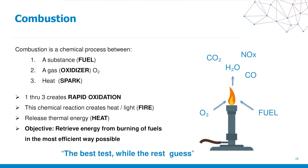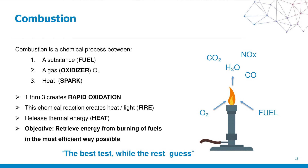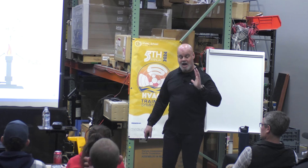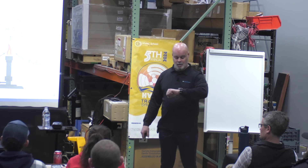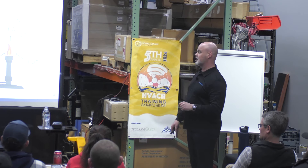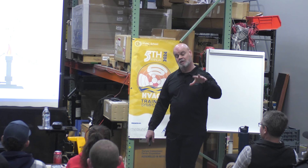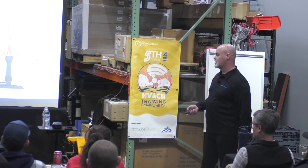Doing a combustion analysis is like getting your blood work done. High CO in the system is akin to high cholesterol in a body — there are parallels in those two universes. The tagline 'the best test while the rest guess' is very appropriate for our conversation today, because your best technicians are going to test. If you haven't been testing for commissioning, diagnostics, and maintenance, you're missing the boat. This is not just for O2 and CO anymore — it's far more evolved than that.